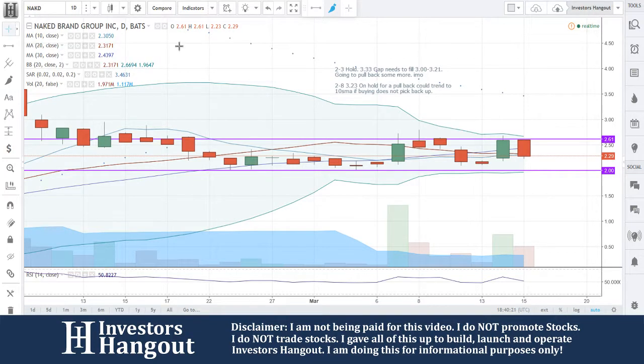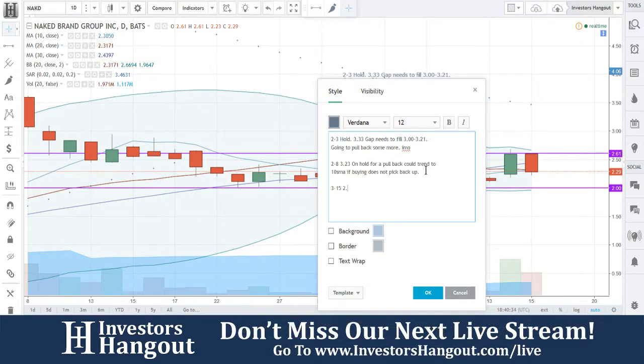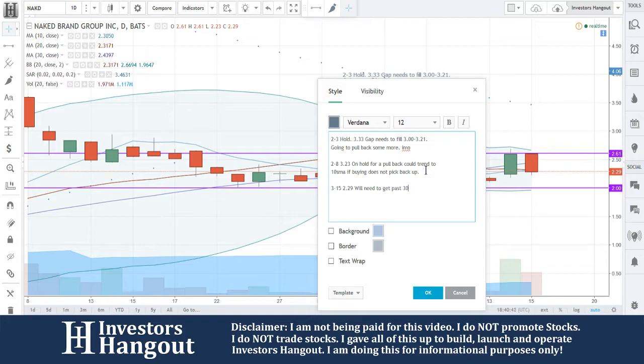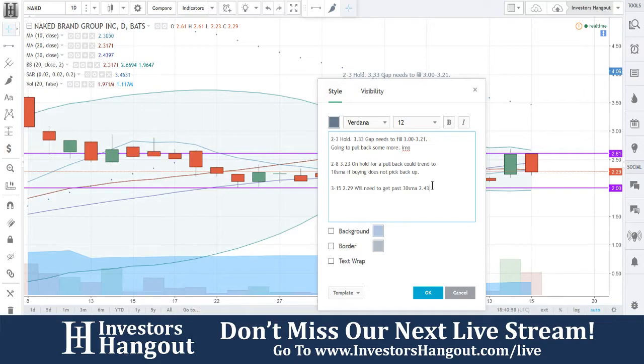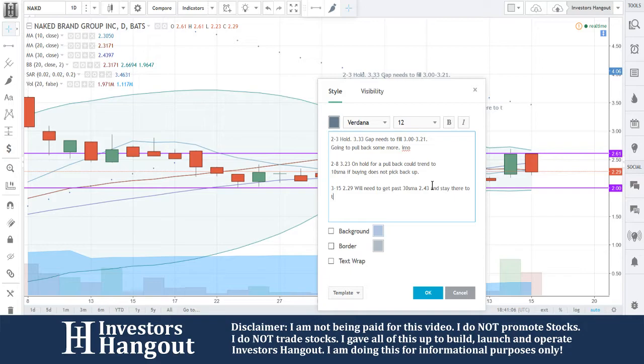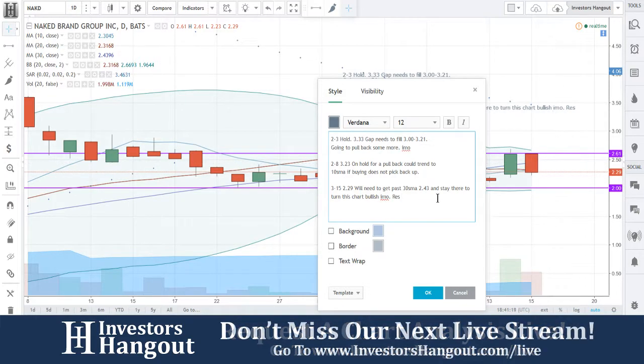It looks to be falling apart again. This thing needs to get above the 30-day simple moving average to really start turning things bullish again, in my opinion. It will need to get past the 30-day simple moving average at $2.43 and stay there. That's just heavy resistance right there at $2.43.